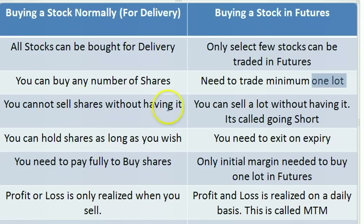In case of delivery, you cannot sell shares without having them. You need to buy HCL Technologies first, and then after 2 months, 6 months, or even a year or two years, you can sell the same shares. You need to hold them before you can sell them.